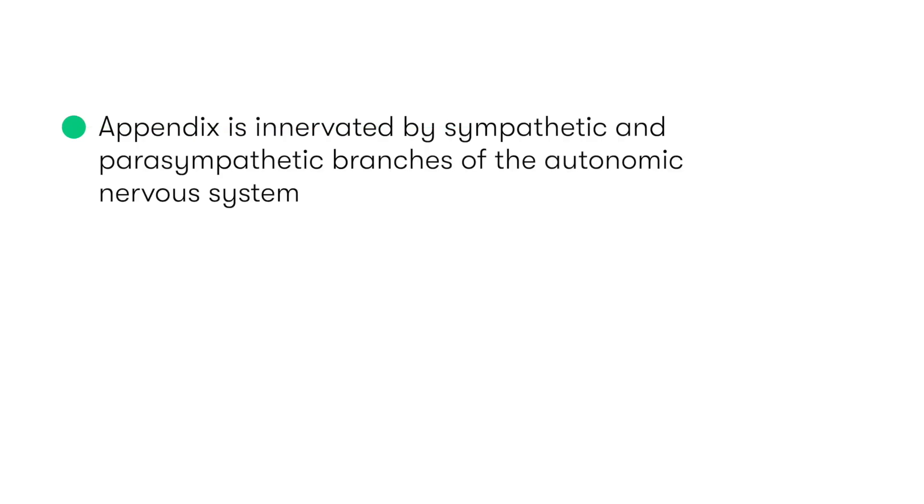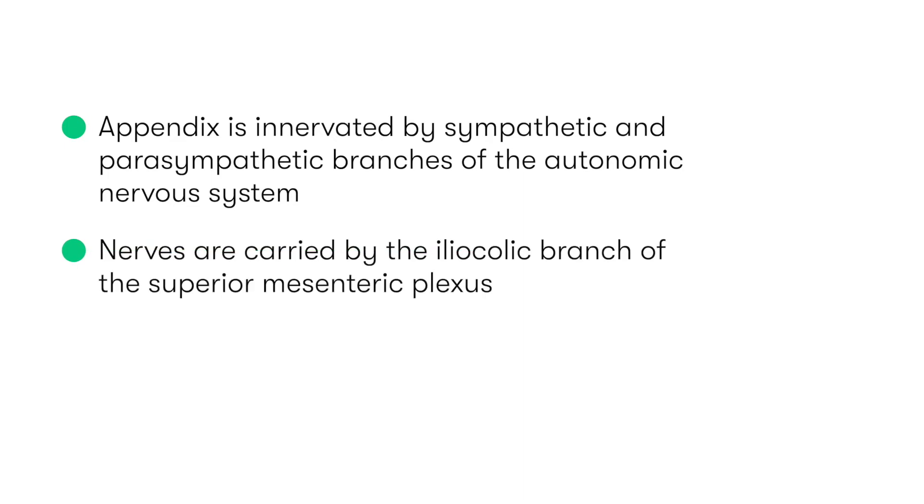In terms of the nerve supply to the appendix, it is innervated by both sympathetic and parasympathetic branches of the autonomic nervous system, which, in keeping with the midgut embryological origin of the appendix, are carried by the ileocolic branch of the superior mesenteric plexus.